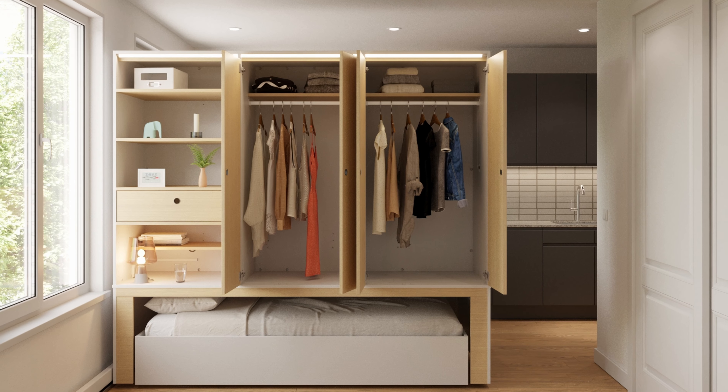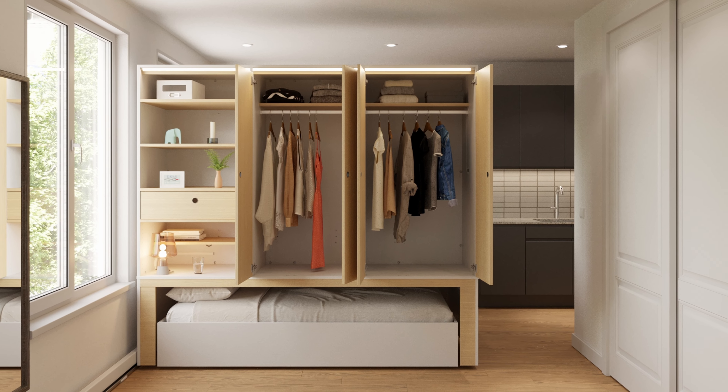Having a place for them to stay that's move-in ready — with a bed, an entertainment center, dining room table, and closet — all in one piece really makes that attractive.